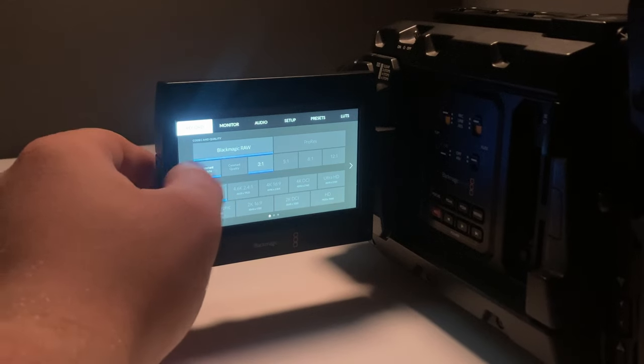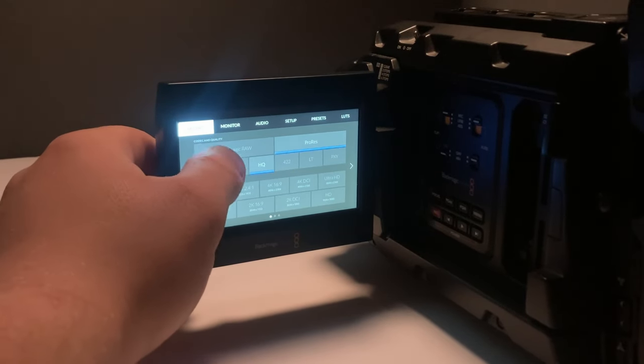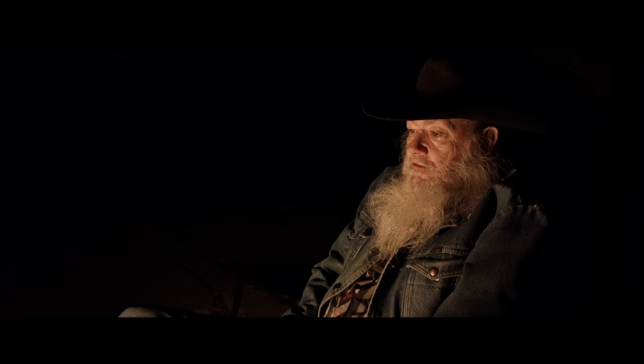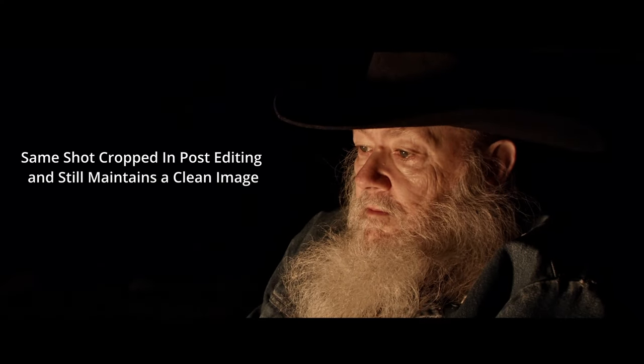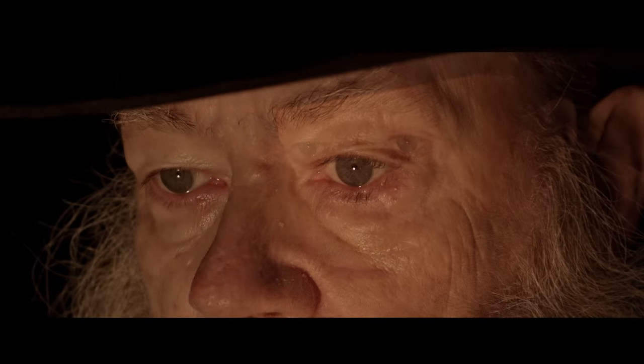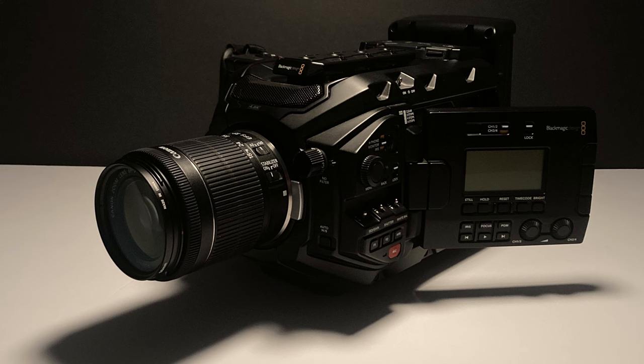This camera is the perfect choice for beginners, due to its user-friendly interface and versatile features. With its straightforward controls and exceptional image quality, it offers aspiring filmmakers an accessible yet powerful tool to kickstart their creative journey. While this camera meets my needs exceptionally well, it's important to recognize that it may not be the perfect fit for every filmmaker's preferences or shooting requirements.